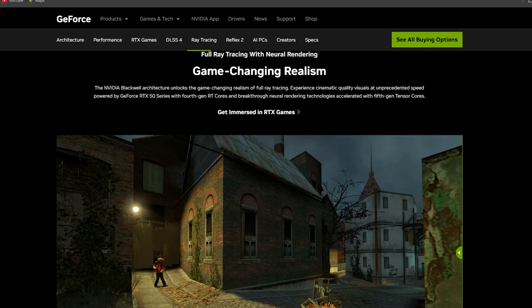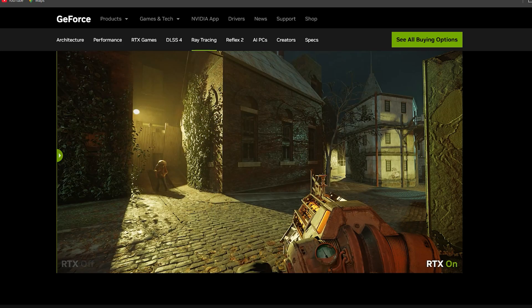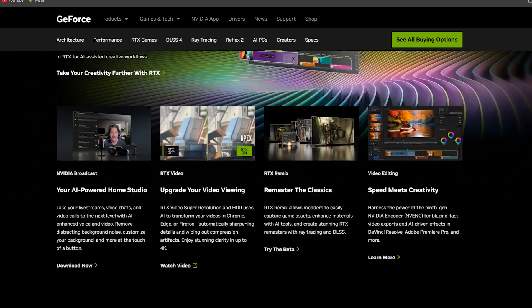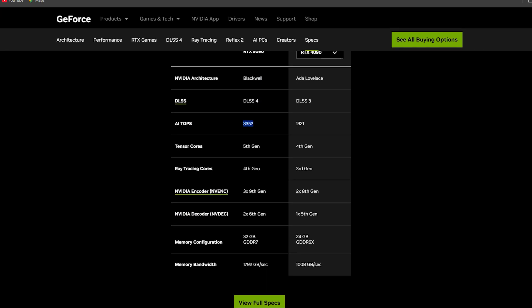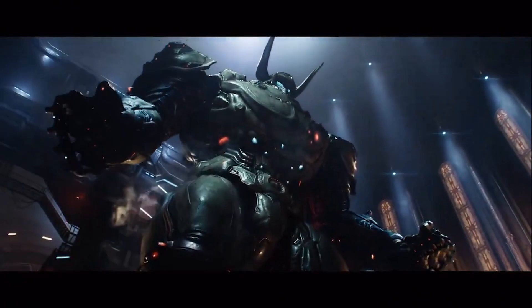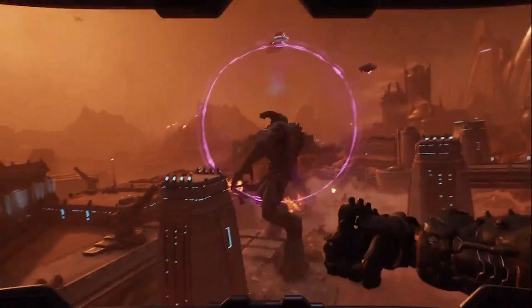Meanwhile, the RTX 4090 brings 16,384 CUDA cores and 24 GB of GDDR6X VRAM, providing impressive performance for ultra settings at 4K and pushing the limits of AI tasks, creative workloads, and gaming. Both the 4090 and 5090 are high-end, extreme performance cards with 450W or higher TDPs, targeting the top one percent of gamers and professionals.